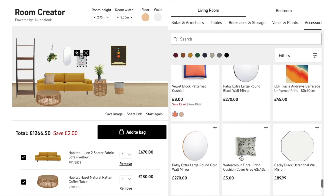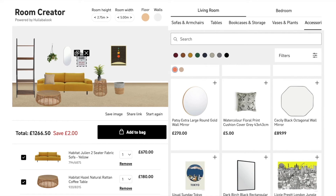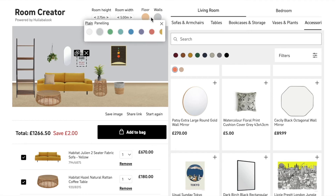For a more style-based shopper, they can change the background of the scene and imagine how different products and colours all fit together, even mimicking their home environment.